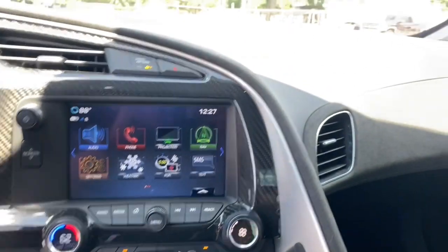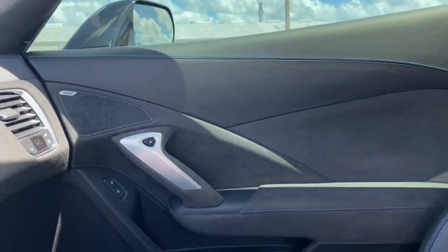There are those who dream and those who do. Don't just dream — get behind the wheel of the Corvette Grand Sport.